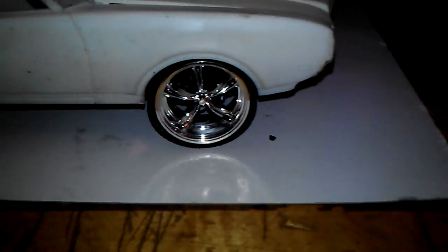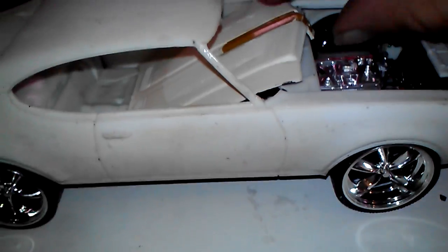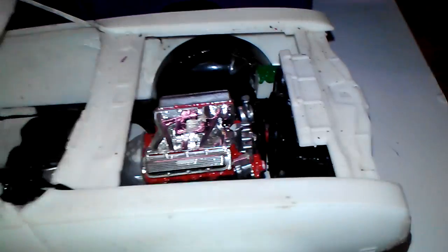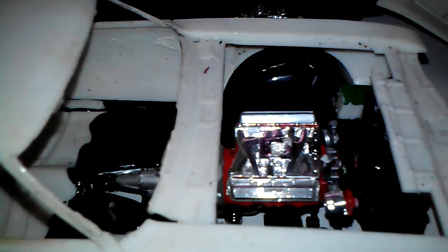The wife said she wanted it burgundy so I think we're going to do a burgundy color on it. It's got a scoop — I'm going to put the scoop on it. It's got the original motor for it, so I just got to put the top back on it and do a little touch-up paint here and there.